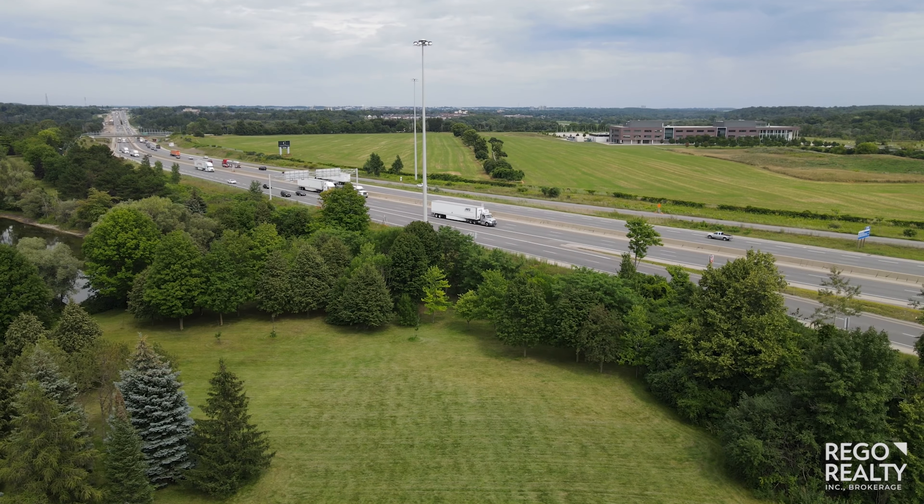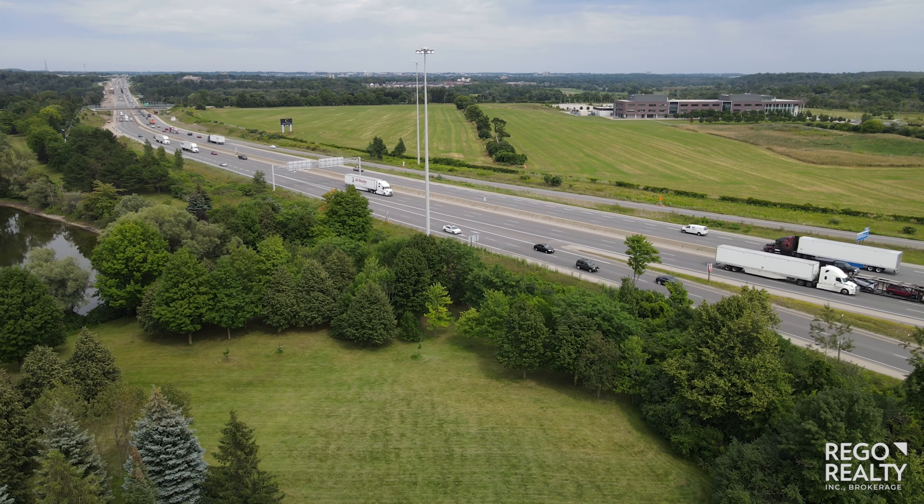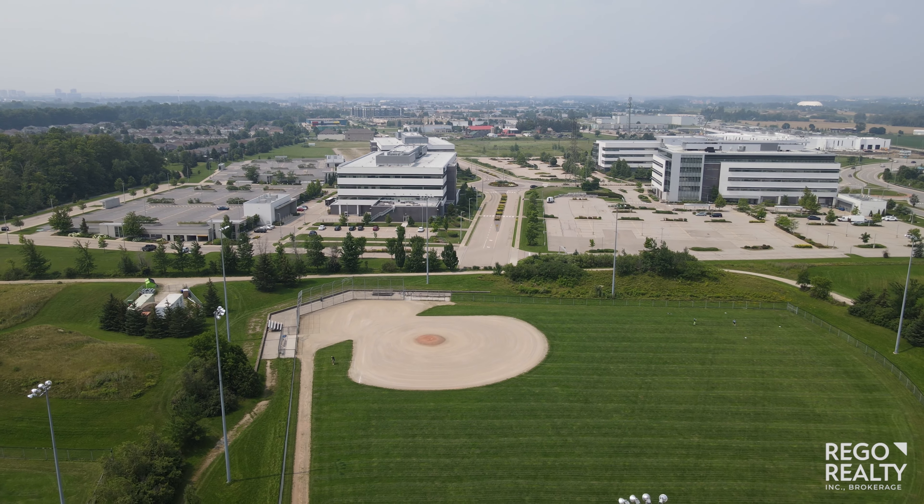And commuters, rejoice! The 401 is nearby, leading to Toronto's Pearson Airport in less than an hour, and the rest of Waterloo Region, including the Tech Hub, is just a short drive away.